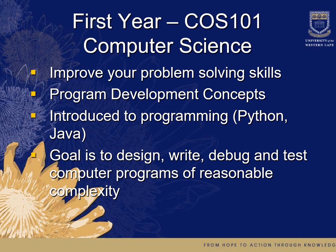In our first-year COS 101 computer science program, we improve your problem-solving skills and cover program development concepts. You are introduced to programming using Python and Java. The goal is to design, write, debug, and test computer programs of reasonable complexity.